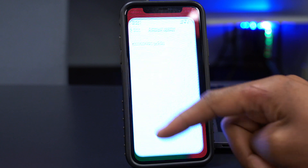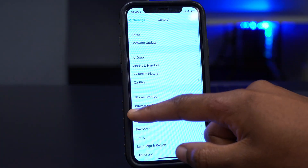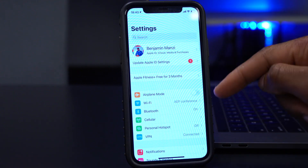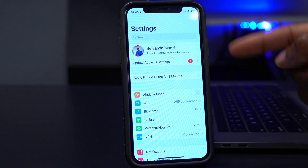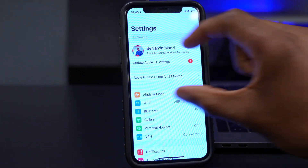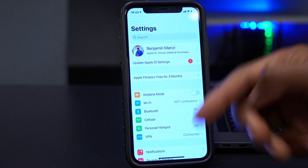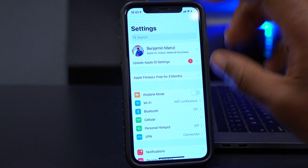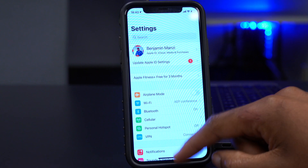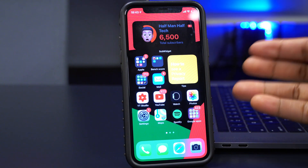The last fix is the iCloud sign-in issue: every time you restarted your device, a pop-up would cover your entire screen telling you to sign in to your Apple ID or iCloud. You no longer get that prompt, which is a welcome fix.